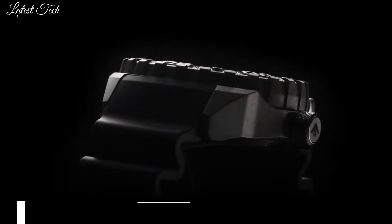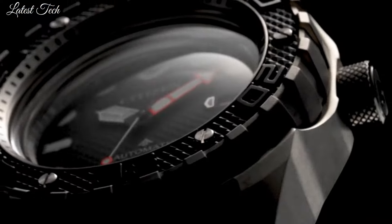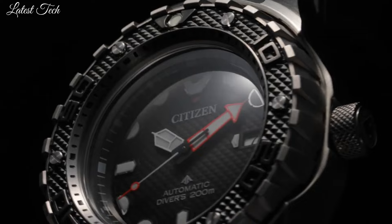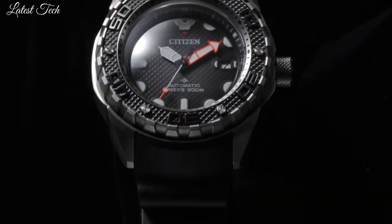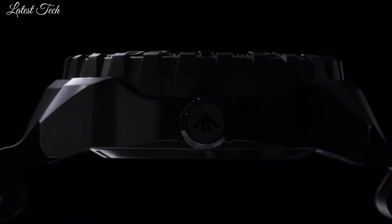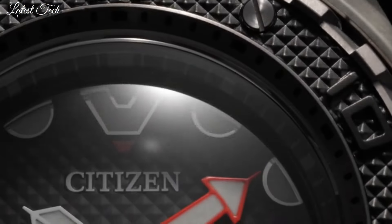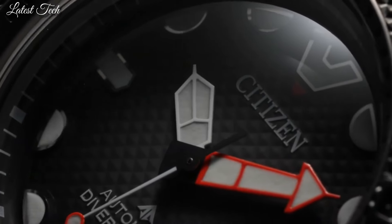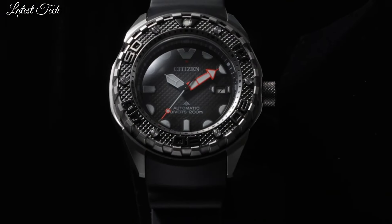Number 1. Citizen Promaster Marine NB6004-08E Watch. It has Japanese automatic movement. Titanium hard coating case of round shape, case dimensions 46 millimeters in diameter and 15.3 millimeters in thickness. The dial is black. Display type analog. This timepiece has sapphire anti-reflection coating. Polymer band.